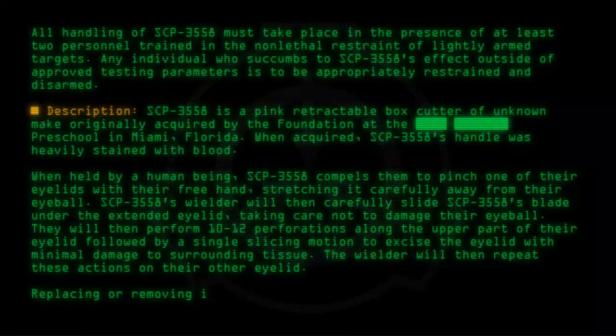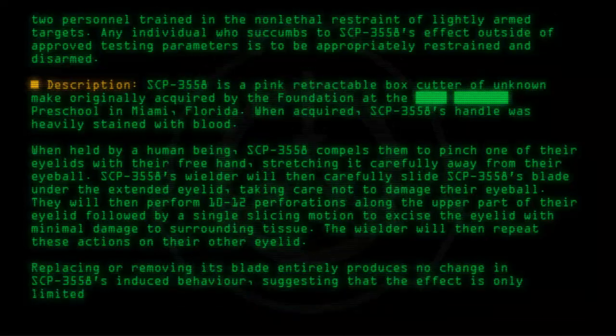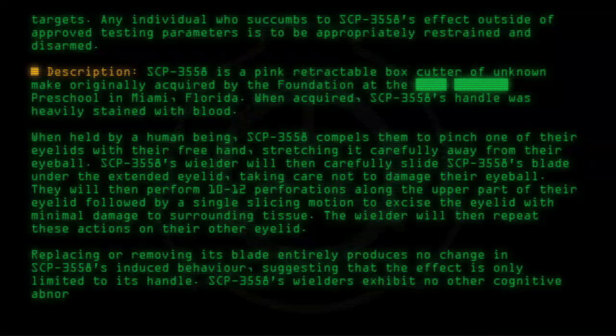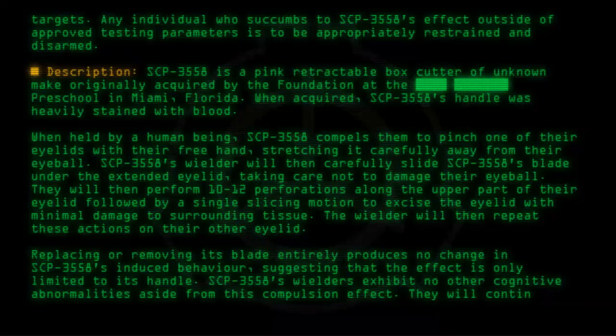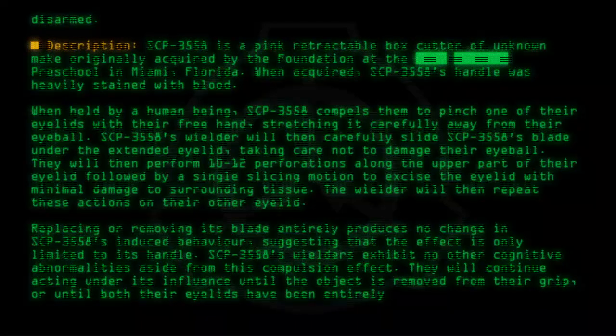Replacing or removing its blade entirely produces no change in SCP-3558's induced behavior, suggesting that the effect is only limited to its handle. SCP-3558's wielders exhibit no other cognitive abnormalities aside from this compulsion effect. They will continue acting under its influence until the object is removed from their grip, or until both their eyelids have been entirely excised.